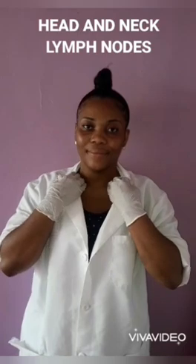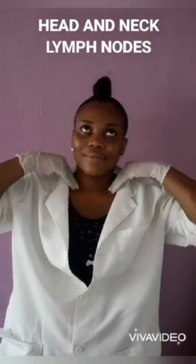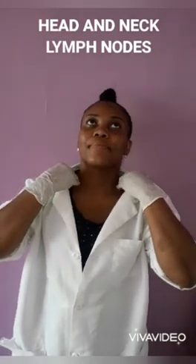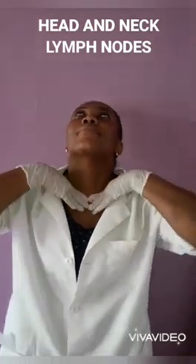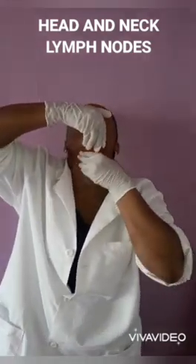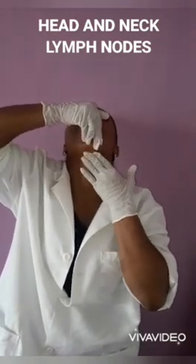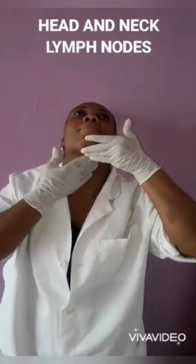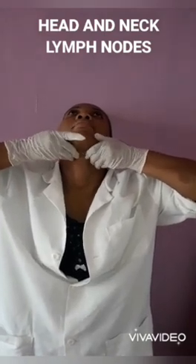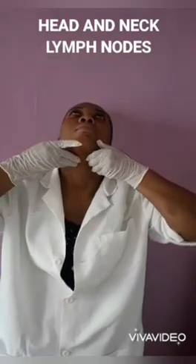Here I will be examining the head and neck lymph nodes, checking for any abnormalities and enlargement of lymph nodes. I'm starting with the supraclavicular lymph nodes, which are found above the clavicle and situated in the supraclavicular fossa. Palpating the supraclavicular lymph nodes. Moving on to the submental lymph nodes by applying direct pressure underneath the chin. I will then move to the supraclavicular lymph nodes by running my fingers along the length of the jawline, checking for any enlargement and any abnormality of these lymph nodes.